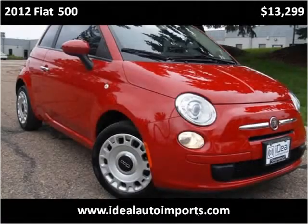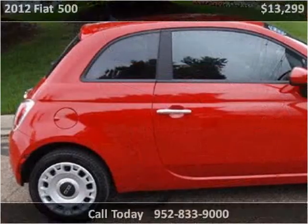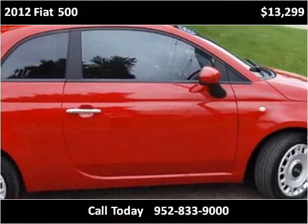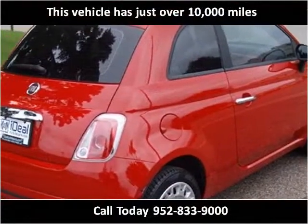This 2012 Fiat 500 is available from Ideal Auto Imports. This vehicle has just over 10,000 miles.